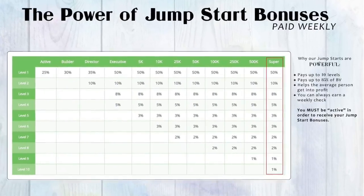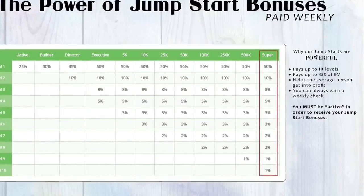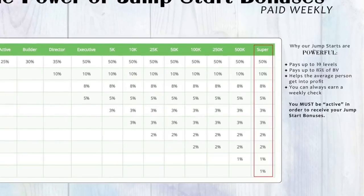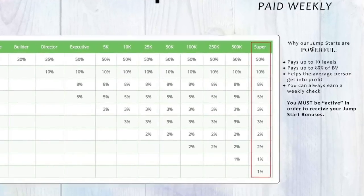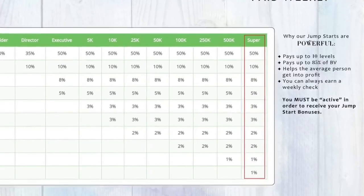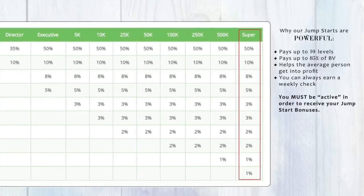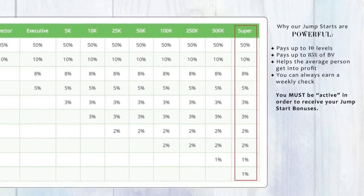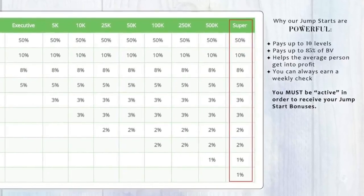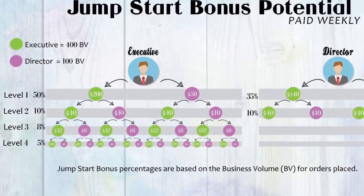The first way you're going to get paid is through jumpstart bonuses, which are paid as a unilevel payout. When a customer or affiliate makes their very first purchase, you're going to earn a jumpstart bonus based on your current rank and what they purchased. As you excel through the ranks, you earn higher percentages on your jumpstart bonuses, and those bonuses come from more levels under you. With a weekly payout, jumpstart bonuses can generate a lot of upfront income and provide you with a boost of energy and excitement to help you continue building that long-term residual income.